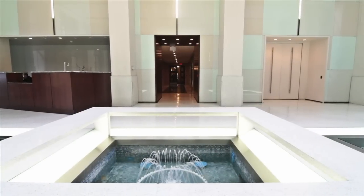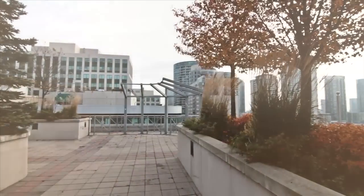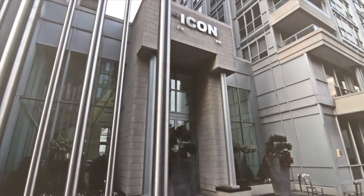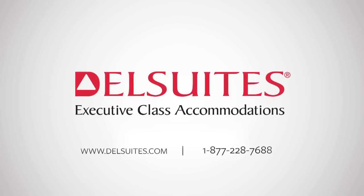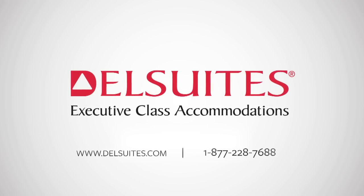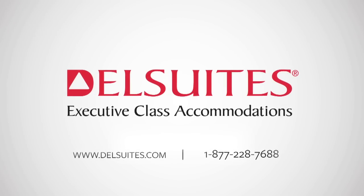Through its total commitment to service and quality, Dell Suites has earned its reputation as a leader in corporate housing. It's no wonder Dell Suites has won the Consumer's Choice Award year after year. For more information, visit Dell Suites online at www.dellsuites.com or call us toll-free at 1-877-228-7688.